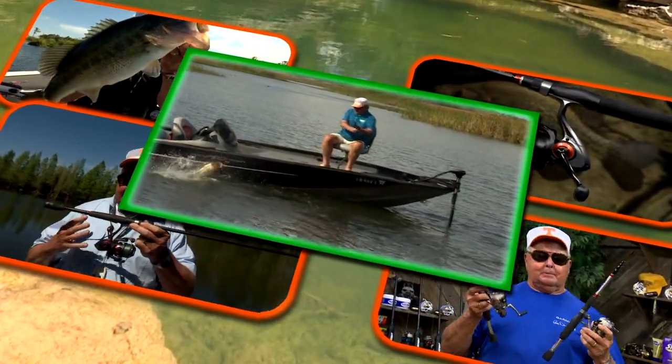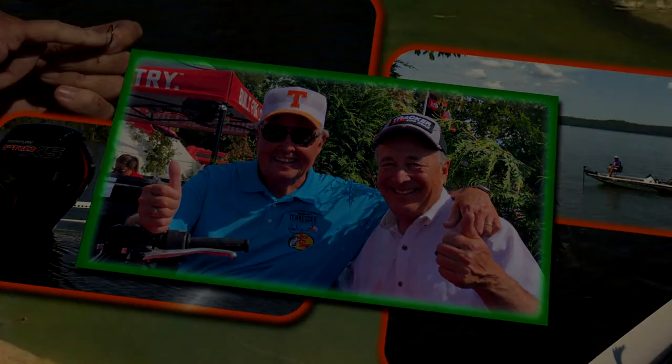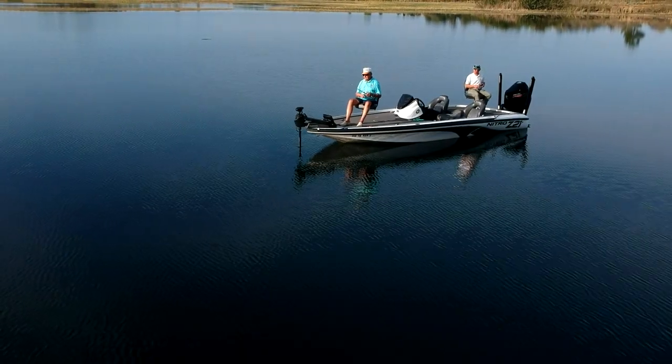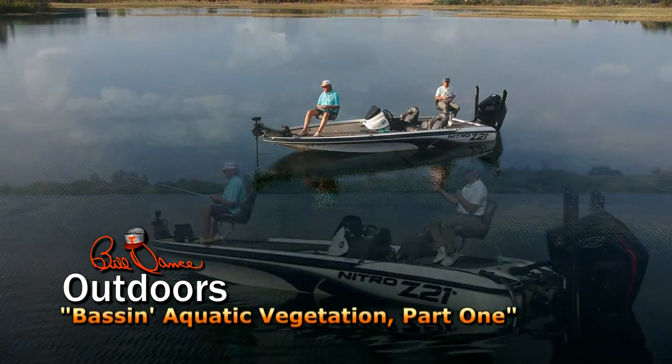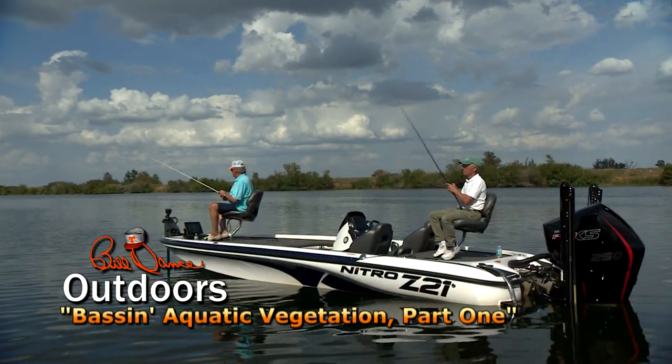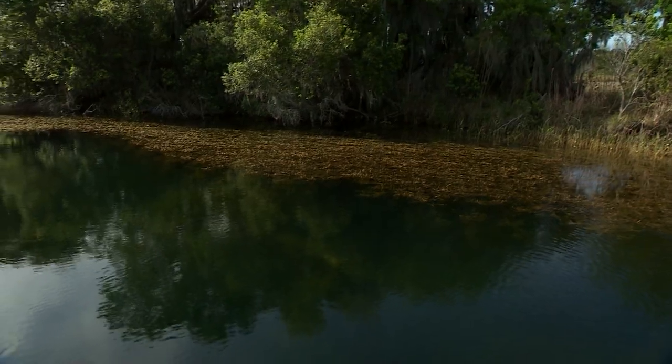Now I've gone fishing with Bill Dance today. Hello everybody, we're so glad you could join us today, right here on Bill Dance Outdoors. In this episode, Bill and his guest, fisheries biologist Freddie Langford, will be fishing around several forms of aquatic vegetation, such as cattails, bulrushes, and hydrilla.